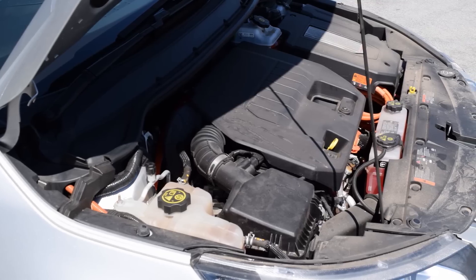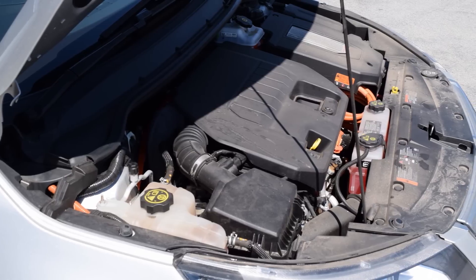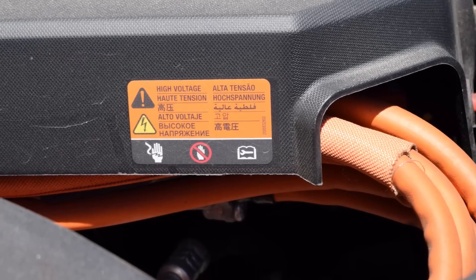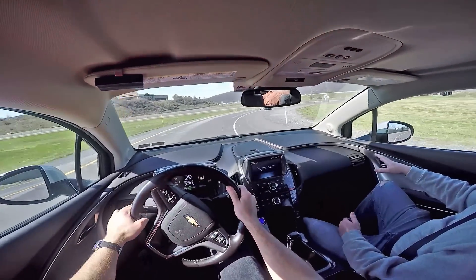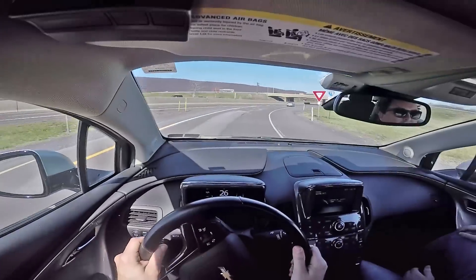The gasoline engine is a naturally aspirated 1.4-liter GM Ecoflex LUU four-cylinder making 84 horsepower, and the electric motor makes 149 horsepower and 273 pound-feet of torque. There are times when the gasoline engine will start on its own, seemingly for no reason.